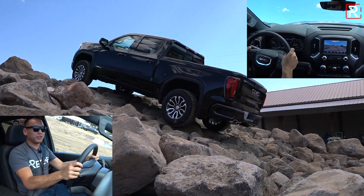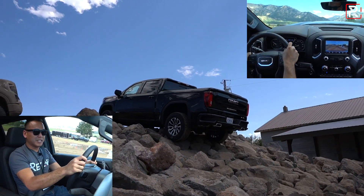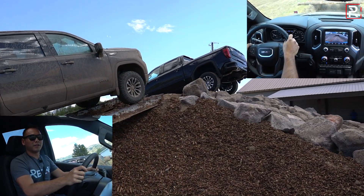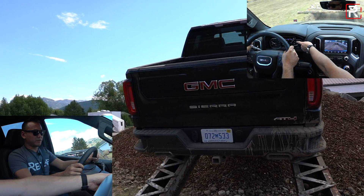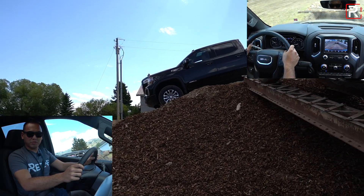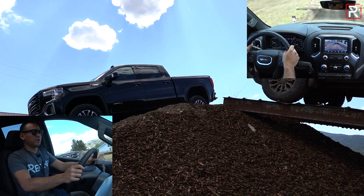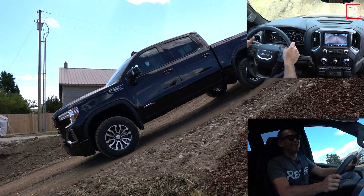That camera is really useful here — you can see what's over those rocks. When we start to go down this stop here, we're going to put hill descent control on. See that little green indicator? This will limit the speed to two to three miles per hour. So you just let off the brake and it basically walks the truck down for us.